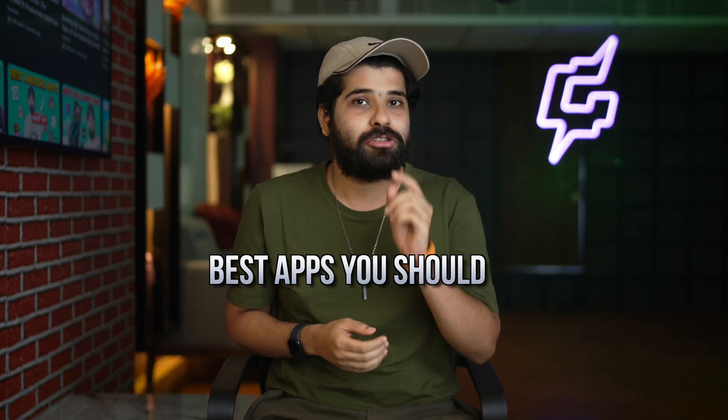Hey guys, today in this video we are going to be talking about the best apps that you should try in the month of June. These are the latest cool apps that I'm sure you've never heard the name of, so without wasting any time let's first hit the intro.